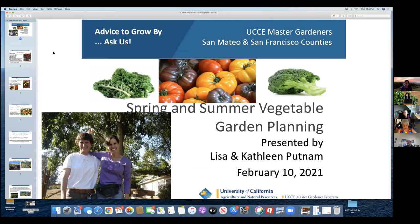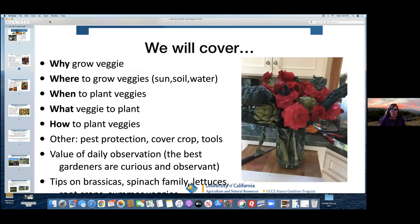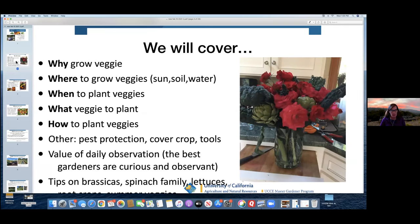Thank you. We want to thank everybody for coming today. We know that after a year of Zooming, a lot of people are just totally Zoomed out, so thank you for showing up. That's Kathleen on the left in the white t-shirt, and I'm in the purple shirt.